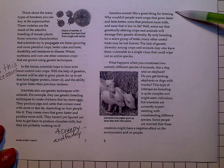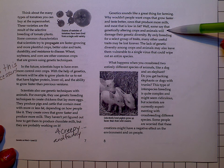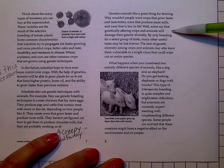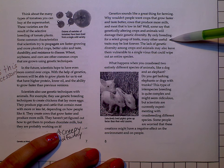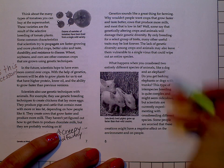Genetics sounds like a great thing for farming. Why wouldn't people want crops that grow faster and taste better, cows that produce more milk, and meat that's low in fat? Well, some say that genetically altering crops and animals will damage their genetic diversity. By only breeding for a select group of traits, many other useful traits may be lost forever. The lack of genetic diversity among crops and animals may also leave them vulnerable to a single virus that could wipe out an entire species.